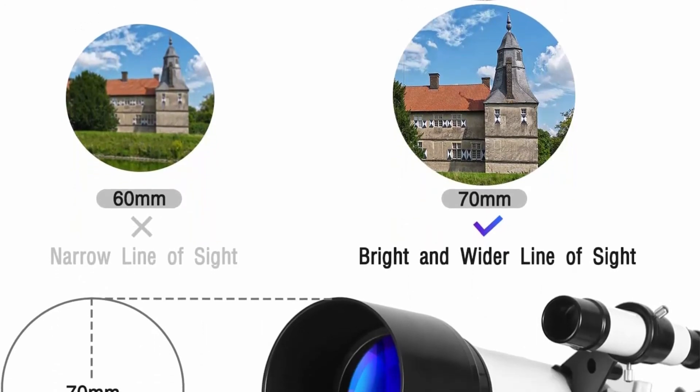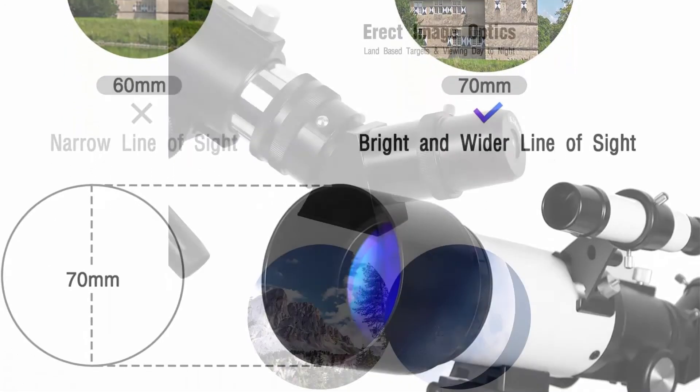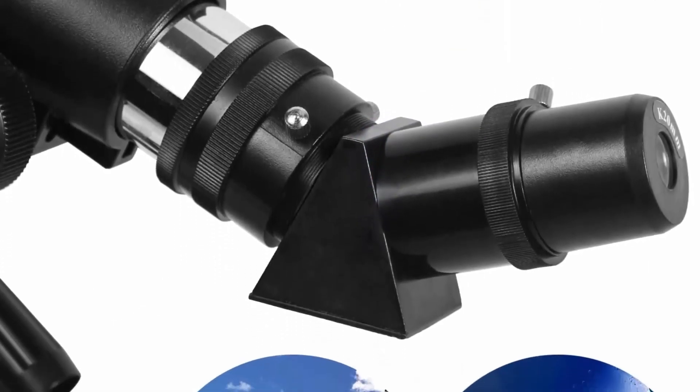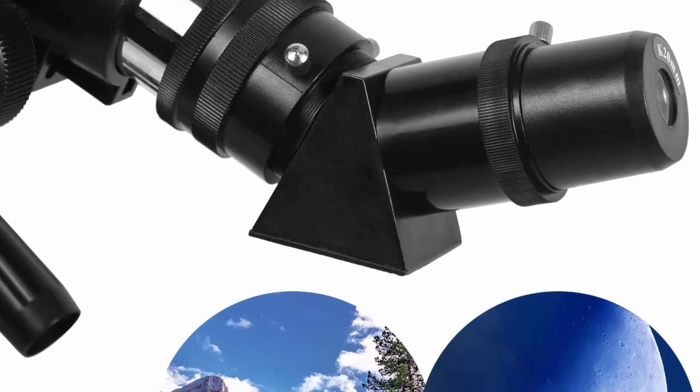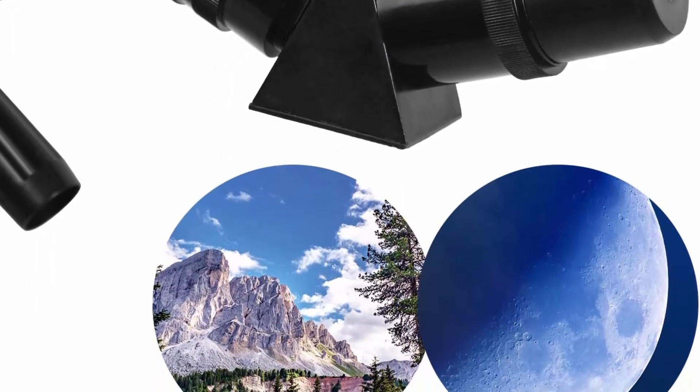The adjustable aluminum alloy tripod allows for many different viewing positions, with height adjustable from about 15.8 to 49.2 inches. The telescope and tripod fit inside a carry bag for easy traveling and storage.